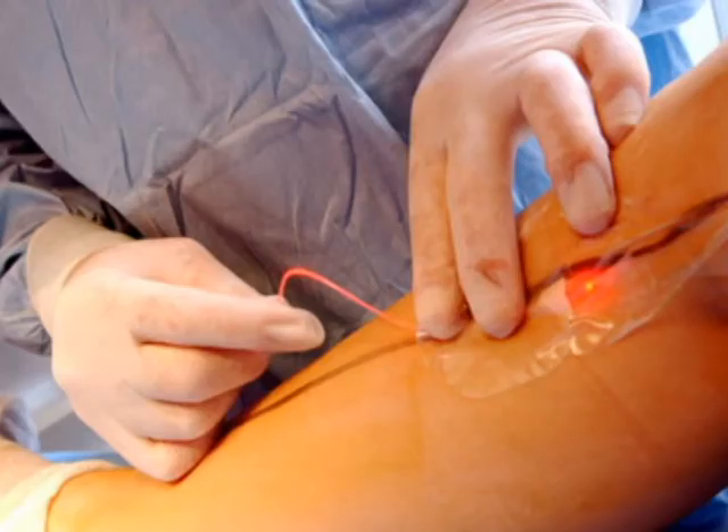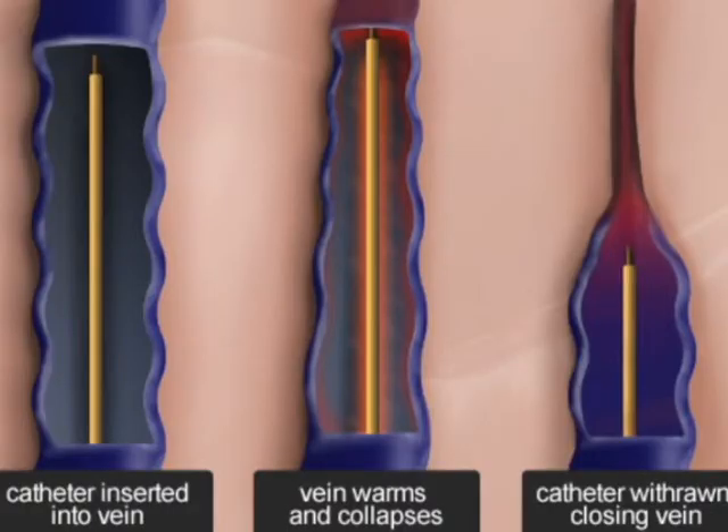Endovenous laser treatment and endovenous radiofrequency treatment are also popular methods for dealing with varicose veins by closing them down from the inside. So if your legs are hurting or if you suffer from the annoyance of unattractive veins in your legs, you may want to learn more about varicose veins and find out if you have a more serious condition such as venous reflux disease.